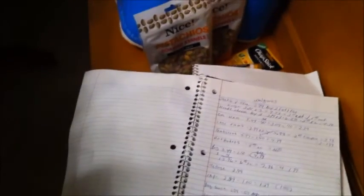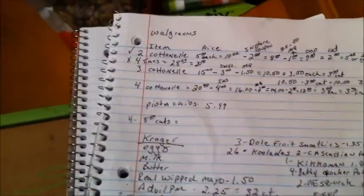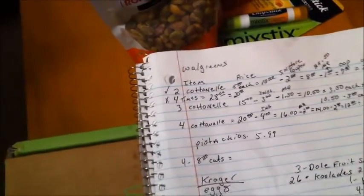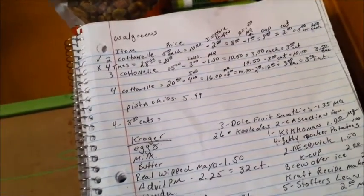Hey guys, it's me Amy with Taylor AI. I'm going to try to get through this as quickly as possible, so bear with me. I basically had three lists of couponing that I was going to do today. I'm going to show you what I did — it was not all with coupons — but give you an overview about how I shop and what I buy. I'm always fascinated to see your haul videos and what you buy normally to feed your family.